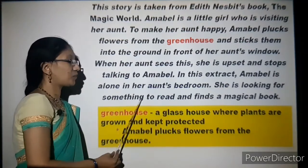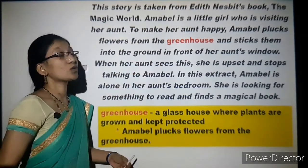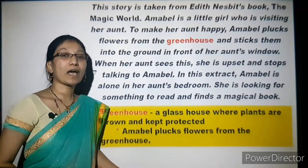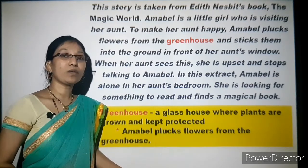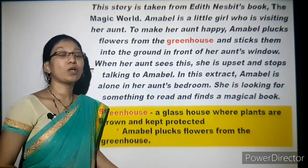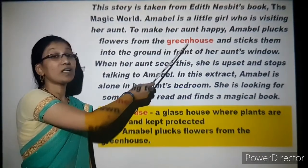She is looking for something to read and finds a magical book. The main character is Amabel, who is visiting her aunt's house — just as in your holidays you might visit your aunt, uncle, or grandparents' house. Amabel wants to make her aunt happy, so she plucks flowers from the greenhouse. A greenhouse is a glass house where plants are grown and kept protected.